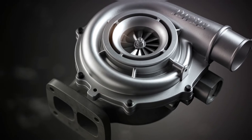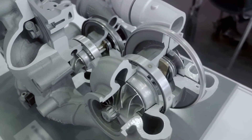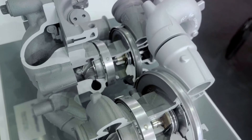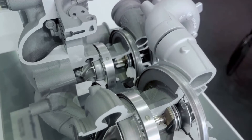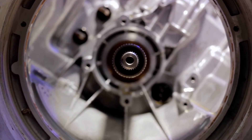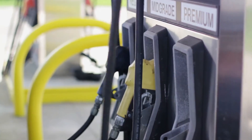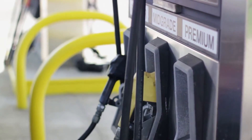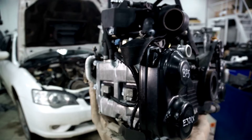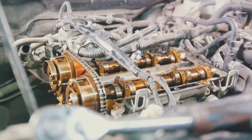In the world of car enthusiasts, it's a common misconception that turbochargers significantly increase fuel consumption — more power, more fuel, right? However, the reality is different. Turbochargers actually help reduce fuel consumption due to their ability to enhance engine efficiency. For example, in a non-turbocharged car you might need 10 liters of fuel to cover 100 kilometers, but with a turbocharger you may only need up to 7 liters, achieved by increasing pressure and thus power output to the wheels.